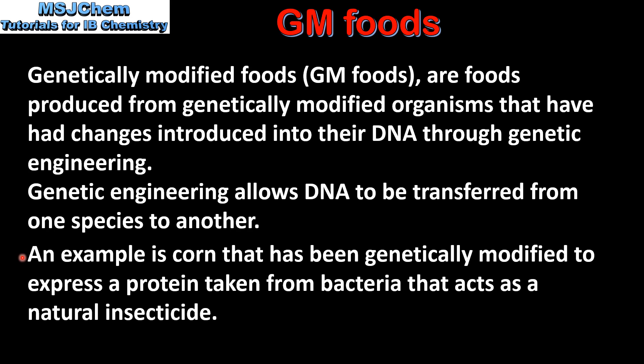An example of this is corn that has been genetically modified to express a protein taken from bacteria that acts as a natural insecticide.